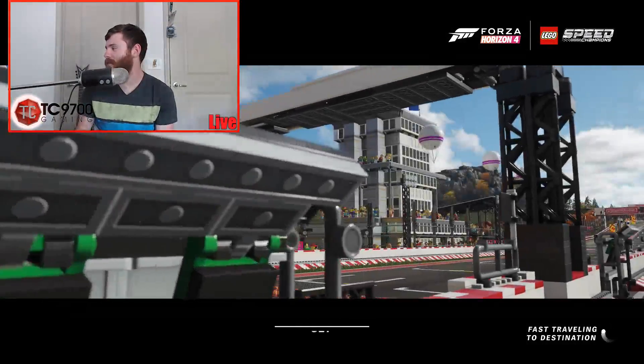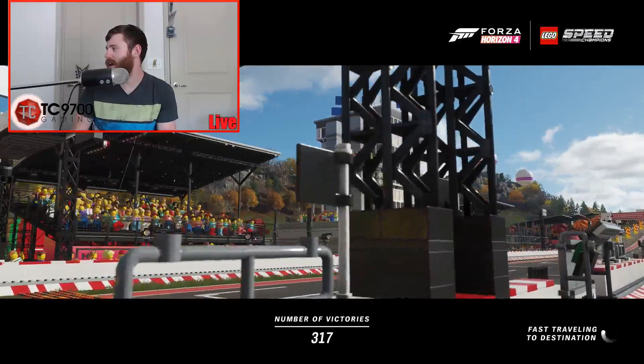That's the real fun part — the build, and then the anticipation of how fast it's gonna be after the build is done. That's gonna be crazy.